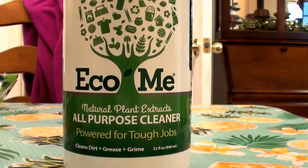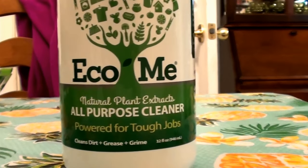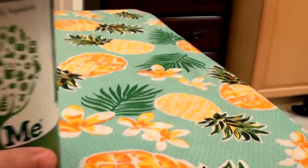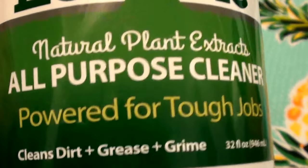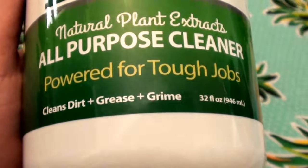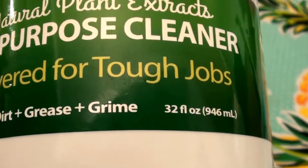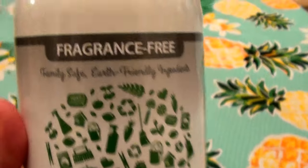I actually bought two bottles of this from Vitacost.com and I'm really super in love with it. Let me show you — it's basically a spray bottle. It's called Echo Me. It is a natural plant extracts all-purpose cleaner, powered for tough jobs. It cleans dirt, grease, and grime, and it's 32 fluid ounces.